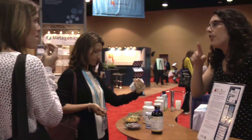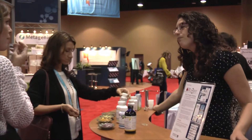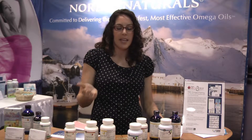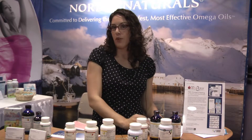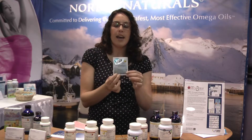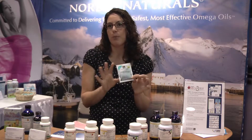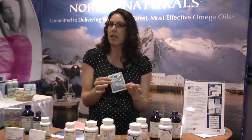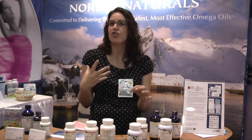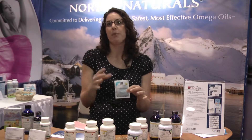The nice thing that we provide at Nordic Naturals are free samples for your practice. A lot of times patients complain about having a fishy taste from an inexpensive fish oil they may have tried in the past. To show the difference in quality, an easy way is to provide these little sample packets — they have just two soft gels in the packet. We provide that at no cost in a plentiful supply, so you can sample them to your patients and they can ensure there's no fish taste, smell, or repeat.